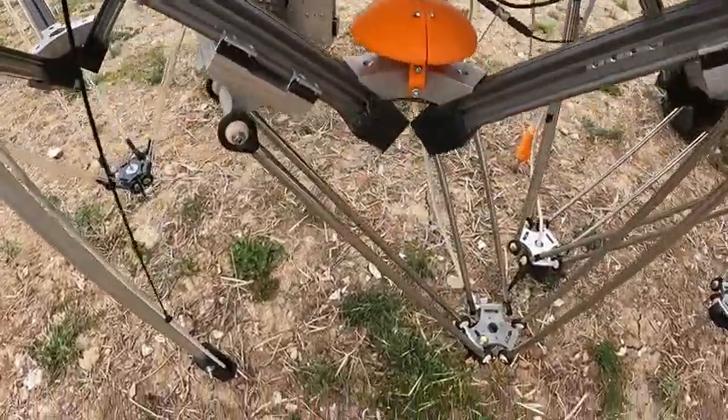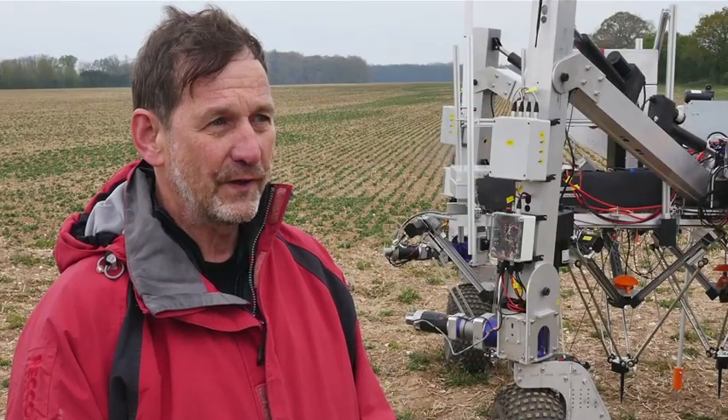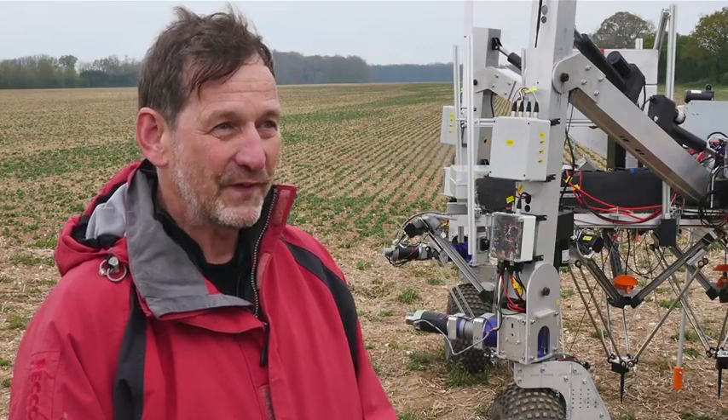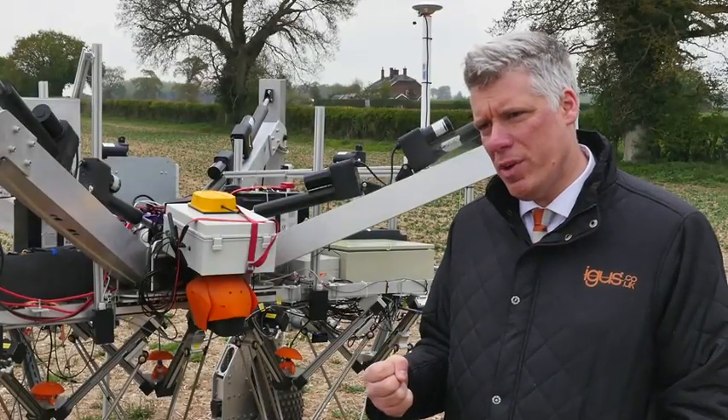As we've been prototyping, we've jammed the arms into concrete, stones and everything. And so far we've not actually managed to break anything yet, which has been absolutely fantastic, much to our surprise.